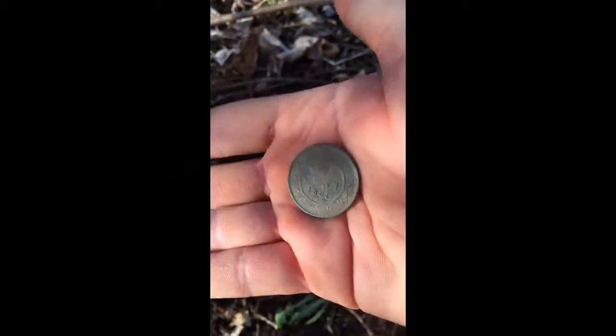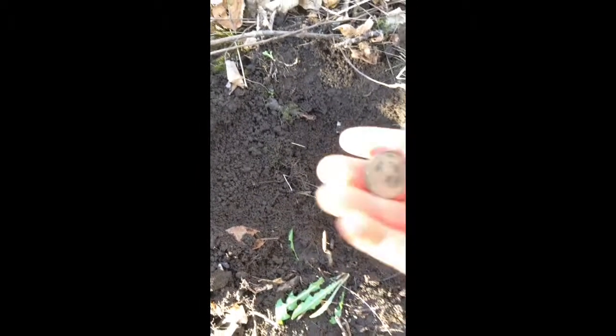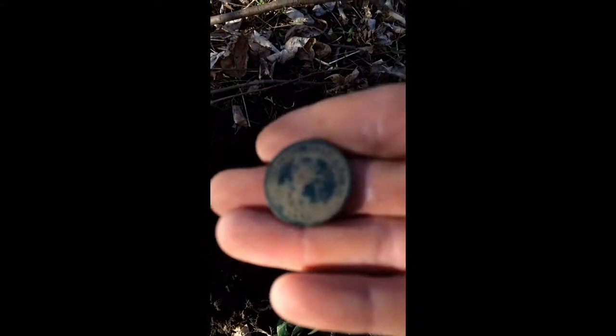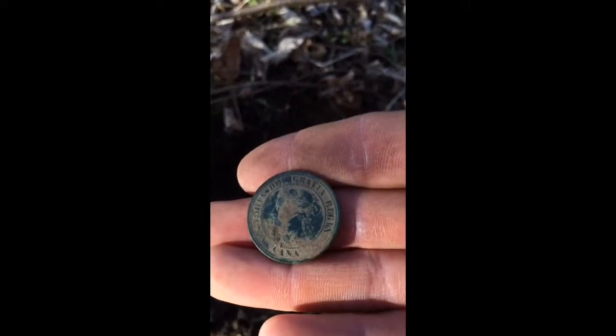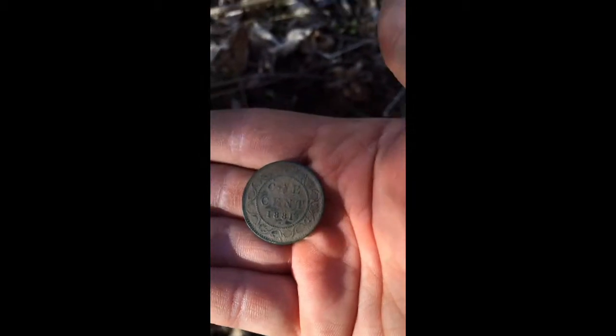This is a really nice large find I found in this hole, I'm very happy with it. Good reading, not too far from the house — probably five inches down. There's the back, let me focus. There you go. Really nice. That's a nice coin. What a great day. Keep on going.